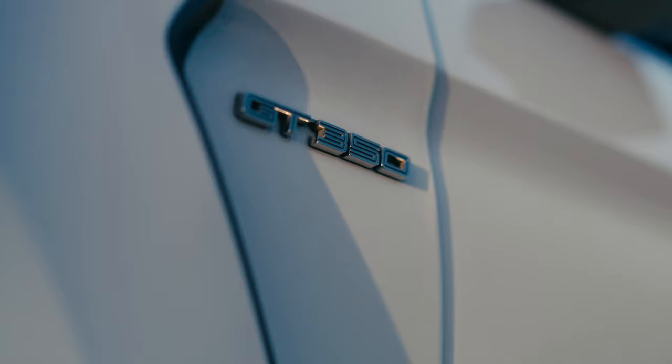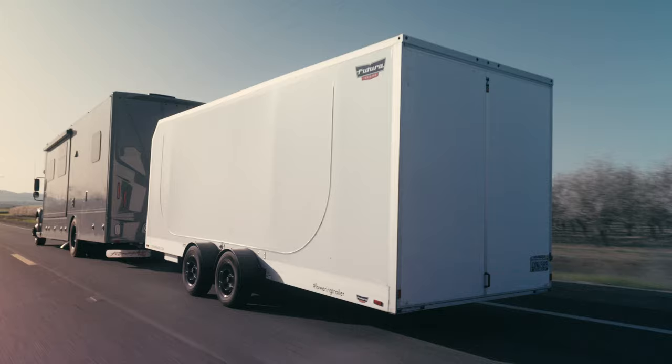Hi, my name is Scott Herbert and this is my 2017 Shelby GT350. I acquired the Futura trailer a while back and this is basically one of the unique opportunities that I have for towing my cars.